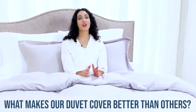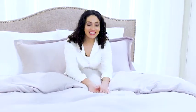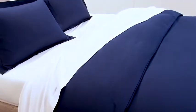What makes our duvet cover better than others? Our silky microfiber duvet covers are durable, soft, and affordable, while resisting pilling more than traditional polyester fabrics. The sturdy fabric gives your comforter a smooth satin finish.